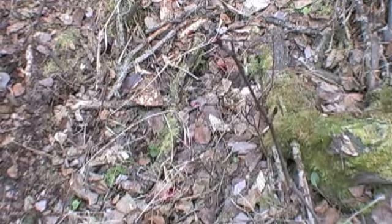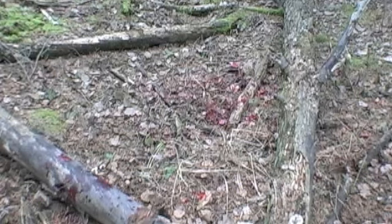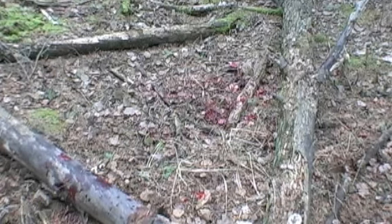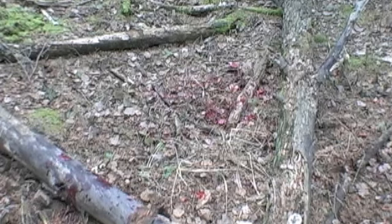I see some lung blood — I'm sure that's where I got him. He shouldn't be too far. Wow, here's a big patch of blood. Looks like he might have stumbled here. We've only gone about 30 yards behind the bait. He's gotta be close.